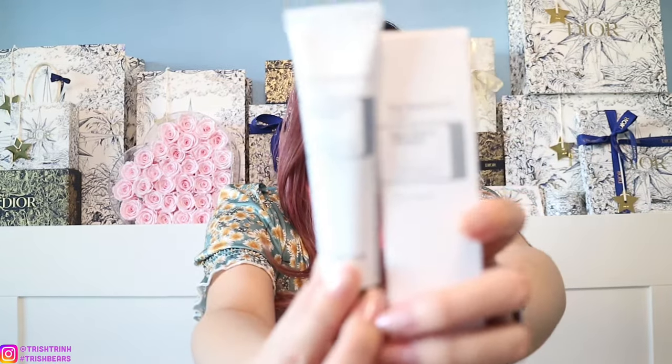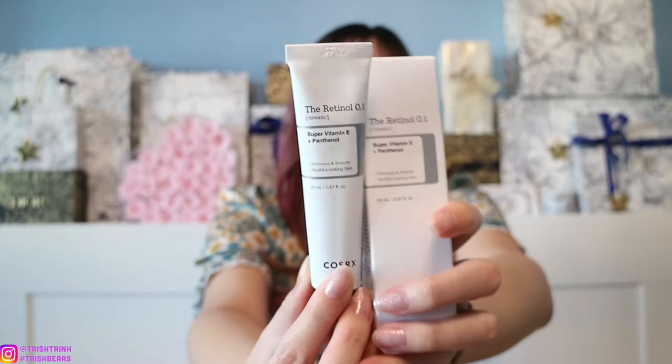They also gave me the Vitamin C23 Serum, which contains Vitamin E and hyaluronic acid, improving skin condition and evening skin tone. And lastly is the Retinol 0.1 Cream, which is for all over the face and neck. I will give my honest review on TikTok, so make sure to check it out. If you're interested in COSRX products, wait for around the beginning of October — there's going to be a promotion with sales and gift with purchases.